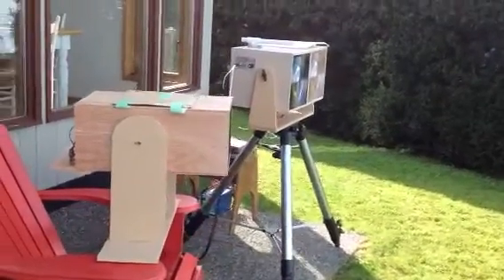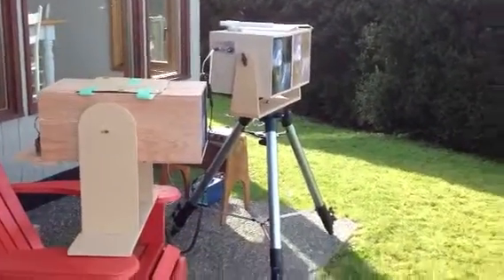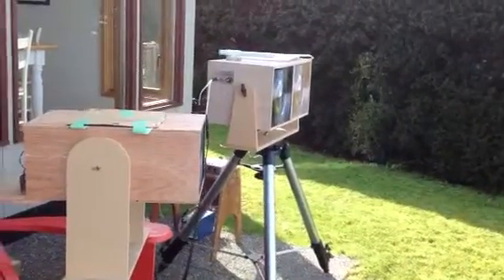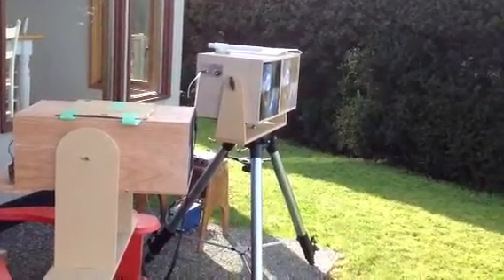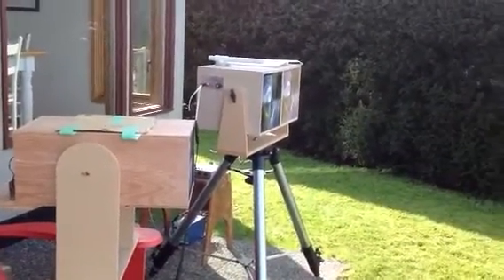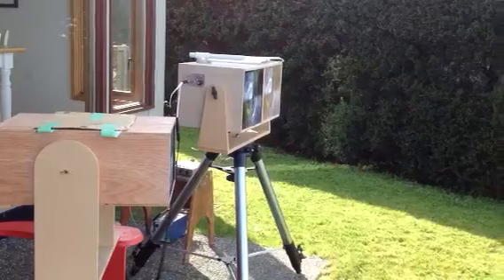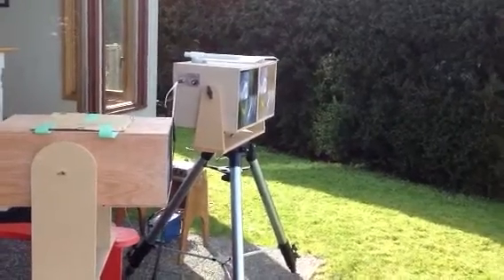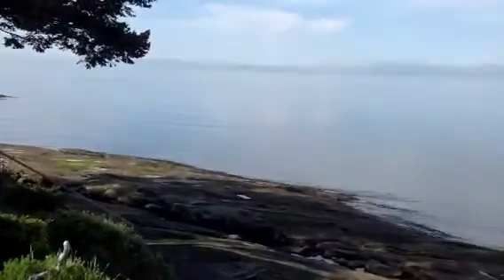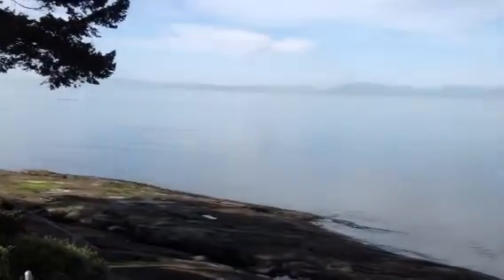Here is the light wave station set up on Main Island in preparation for a schedule tonight with Toby, V7CNF, along with VA7MM and VA7MAY and VE7CA. They will be located on the other side of Georgia Strait, about 50 kilometers away.